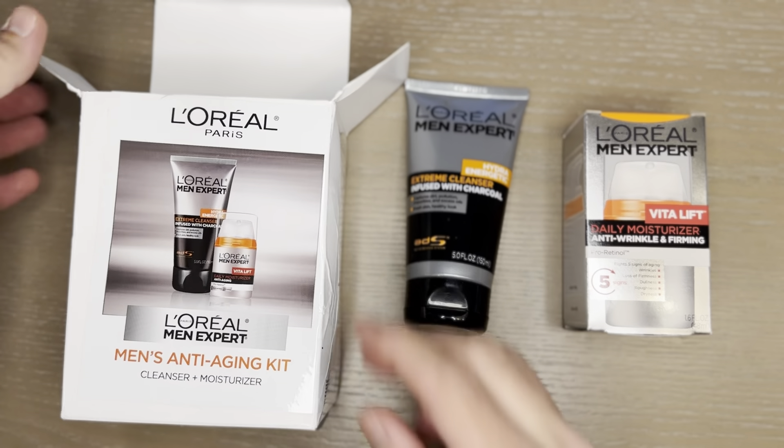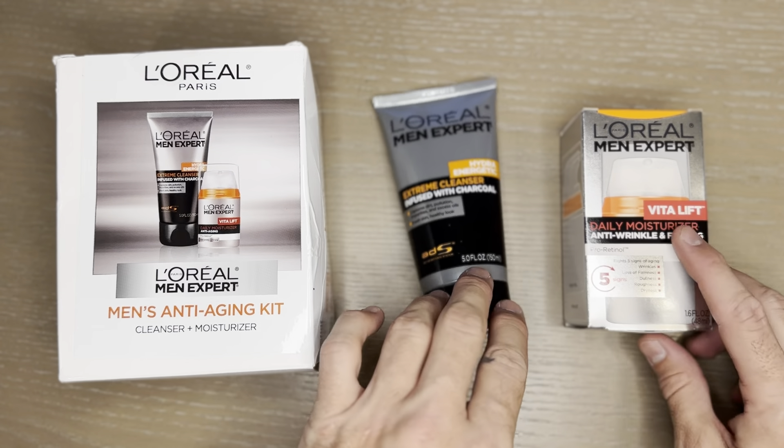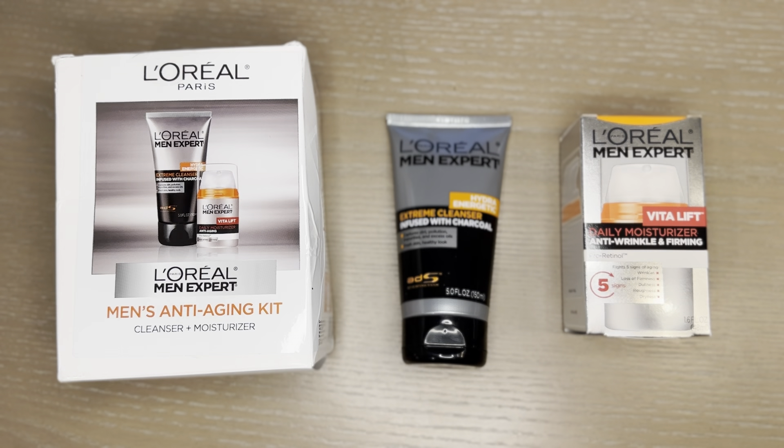I can't really comment on the quality of these yet, but L'Oreal is a great brand. I've been using their Hydro Energetic Anti-Fatigue Eye Roll-On and that's been great, so I'm excited to give these a try. I'll report back probably with an update video after this.